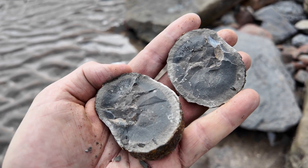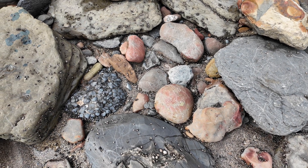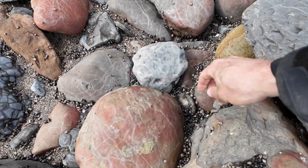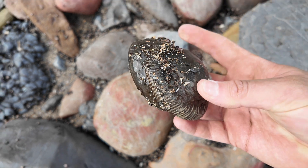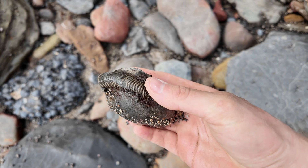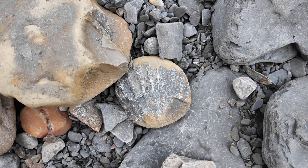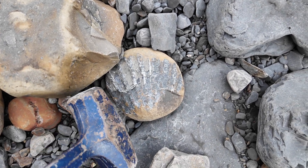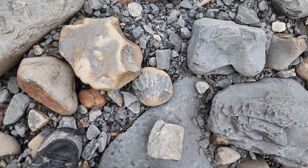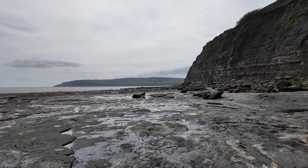Good game - spot the fossil amongst all the modern living animals. Right there, that looks to be an absolute peach of a dactylioceras. Beautiful. You do get some massive shells - there's my hammer to give you a size comparison.